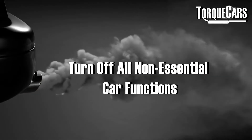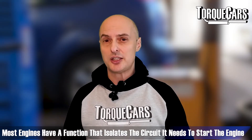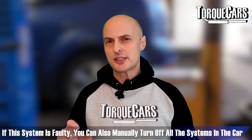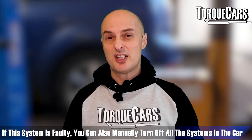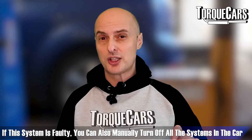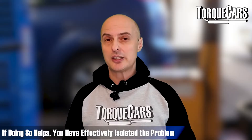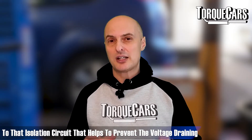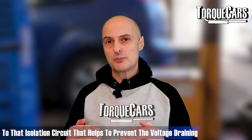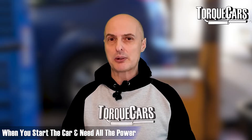Turn off all non-essential car functions. Most engines have a function that isolates the circuits it needs to start, but if that isolator isn't quite working properly, it's good practice to turn off all systems in the car and just see if it starts. If it does, you've helped isolate the problem to that isolation circuit that prevents voltage draining when you need all the power in the starter.